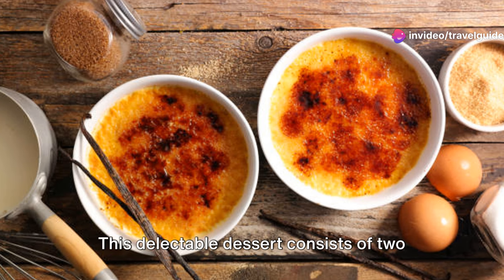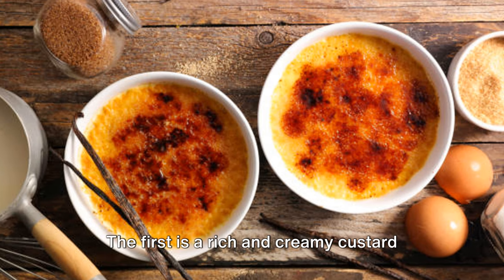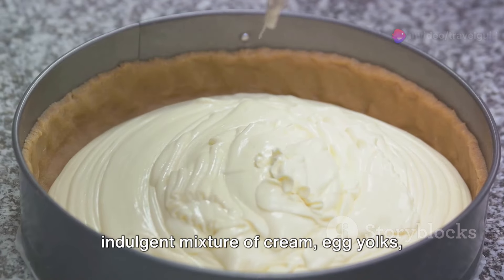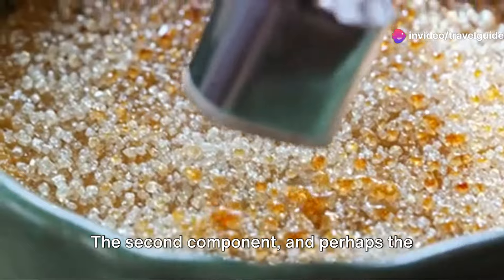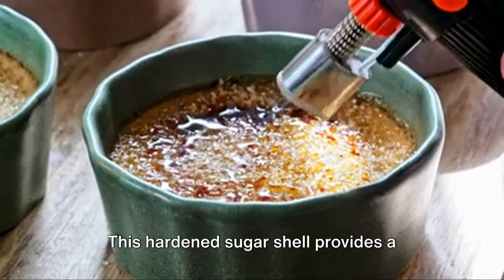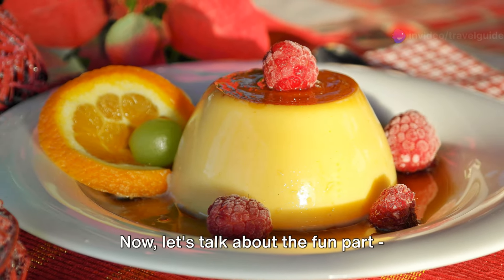This delectable dessert consists of two primary components. The first is a rich and creamy custard base, traditionally flavoured with vanilla. This base is made from a simple yet indulgent mixture of cream, egg yolks, sugar and vanilla beans. The second component, and perhaps the most exciting, is the layer of caramelised sugar that sits atop the custard. This hardened sugar shell provides a delightful contrast to the smooth custard beneath.